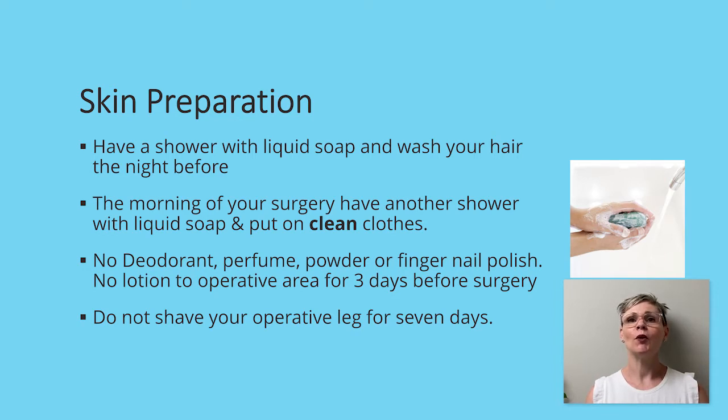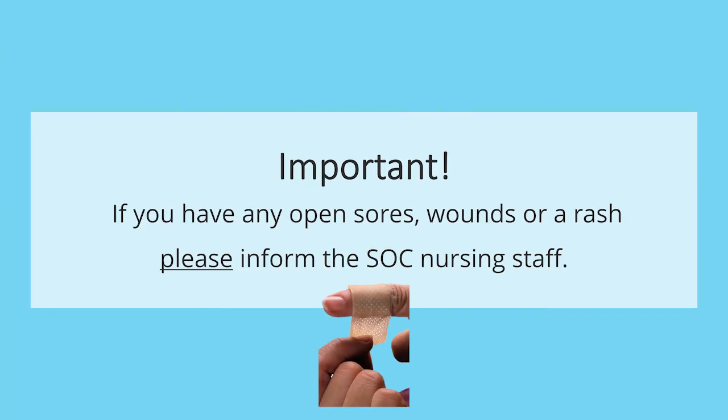The morning of your surgery, we're going to ask that you have a second shower, again washing your body with liquid soap and then putting on a pair of clean clothes to come to the hospital. We'll ask that you don't wear any deodorant, perfume, powder and to remove any fingernail polish prior to coming in for surgery. We ask that you avoid putting on any skin creams or lotion over top of that operative area for three days prior to your surgery and that you do not shave your operative leg for seven days prior to surgery. If you do have any open sores, wounds or a rash, please call the surgical optimization clinic and speak to one of the nursing staff so that we can address any concerns prior to proceeding with your surgery.